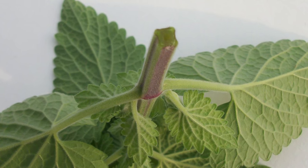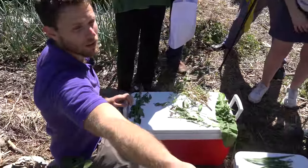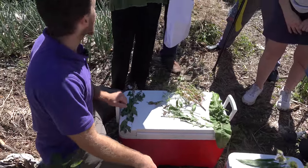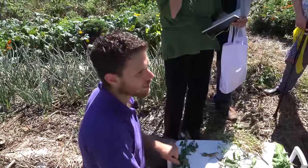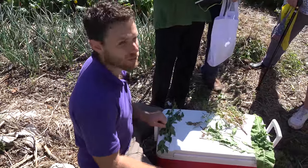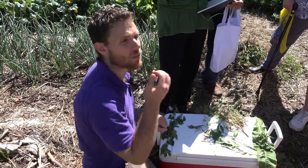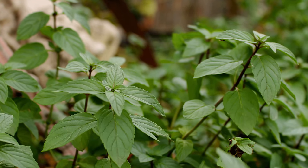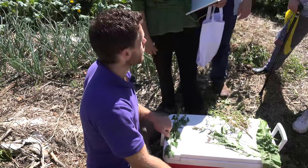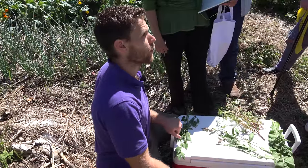Anything in the mint family is technically edible, even if it tastes horrible. I'll pass these around — this one this way and this one this way. This is your typical wild mint, and this is a chocolate mint on the other side. You can try it if you like; they're different varieties but they all grow the same for the most part, and they're very prolific and weedy.